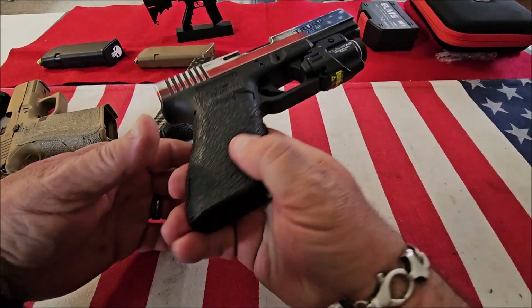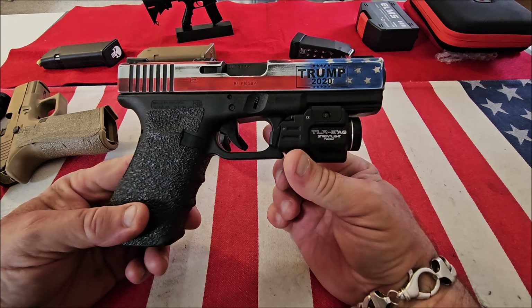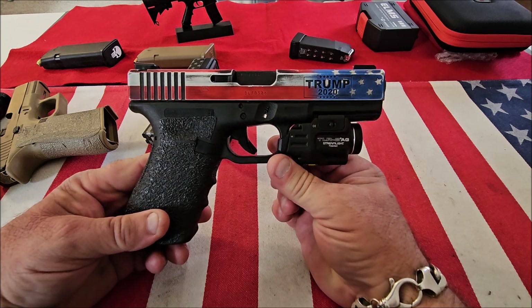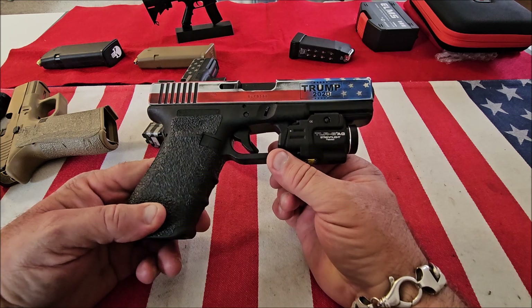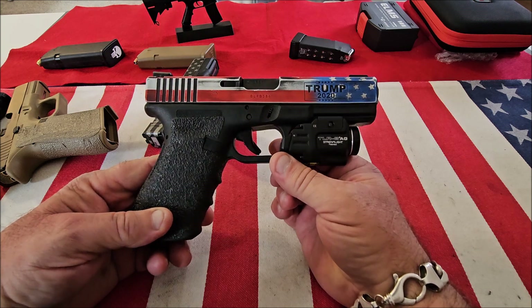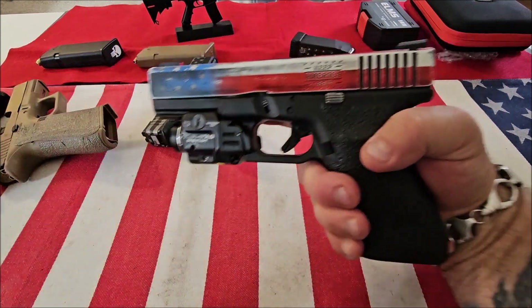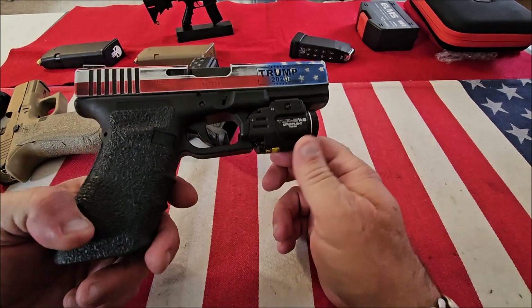Now we go on to the big boy — this is the Glock 20 in 10mm. This is full size, holds 15 rounds. This is the most powerful semi-automatic pistol you can get; it's equivalent to a .357 Magnum, and 15 rounds of just devastating firepower. I've always been a fan of 10mm, and I have a lot of 10mm pistols, but this is by far my favorite. It's the best shooting one, and my wife even shoots this like a champ. This thing will take down anything on two legs or four.